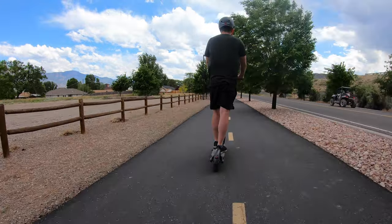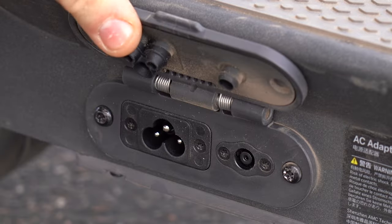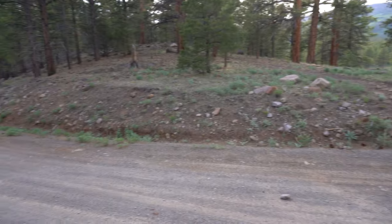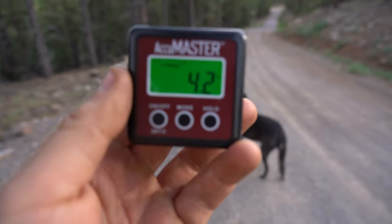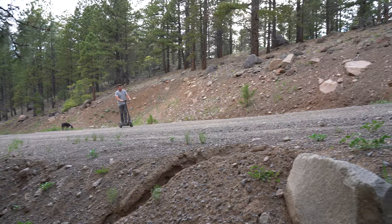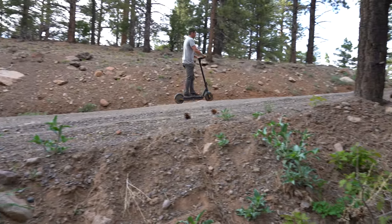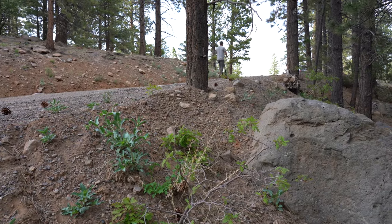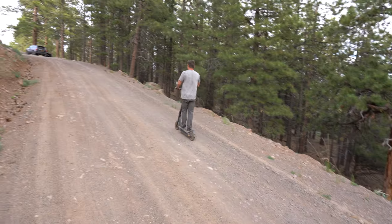That being said, the range is rated at 40 miles, which is pretty impressive, and the battery takes 6 hours to recharge. Out of all the tests I put the Max through, the hill test impressed me the most. I live in an area with very few paved hills, so I took the Max camping and found a decent hill right by camp. The scooter is rated up to a 20% slope, which is almost 5% more than this hill. And even though it was gravel, it had no problem at all. So if you live in an area with hills, the Max gets the job done.